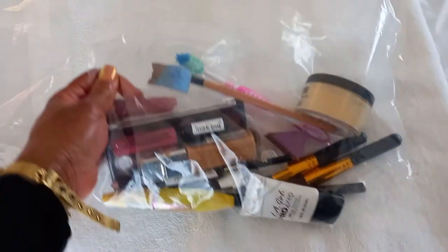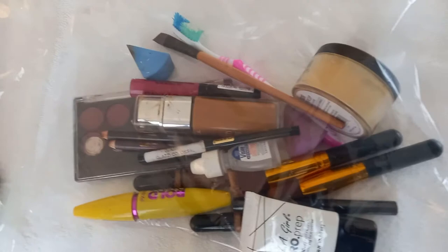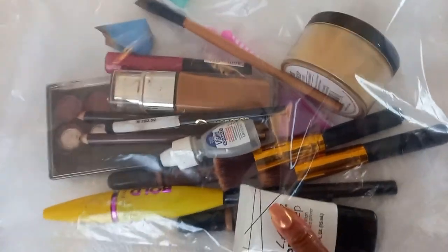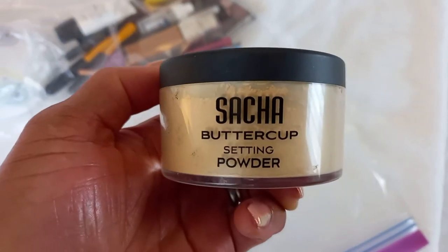So let's get into the video. This is what I've got in my makeup bag. This is ideal for traveling because it's transparent. Even though I've just gone on a really short trip, it's basically everything I need. My Ziploc is a bit big, but let's get started.